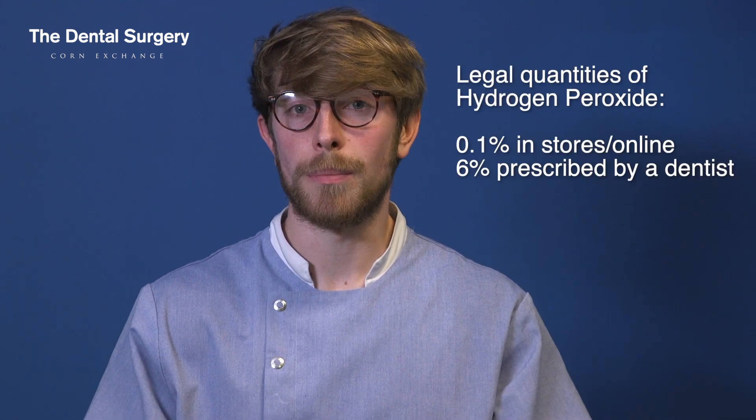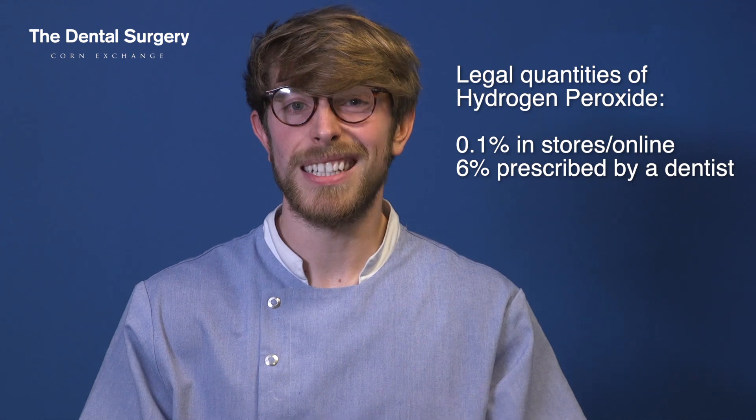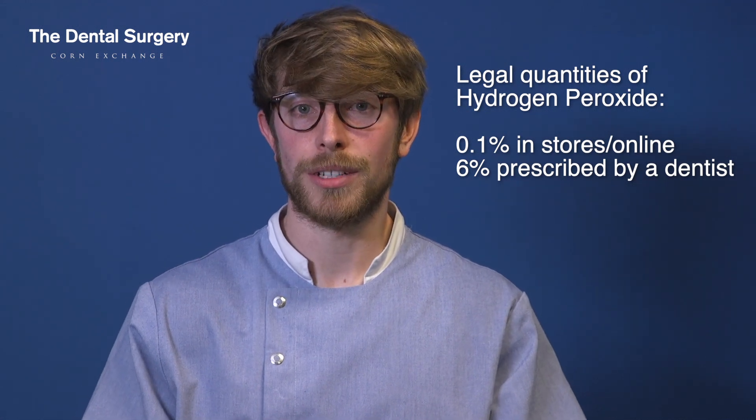You can buy whitening products online, but new laws mean that the concentration of bleach you can buy is only 0.1% hydrogen peroxide. This isn't a strong enough concentration to actually whiten your teeth and you'll be disappointed with the results.